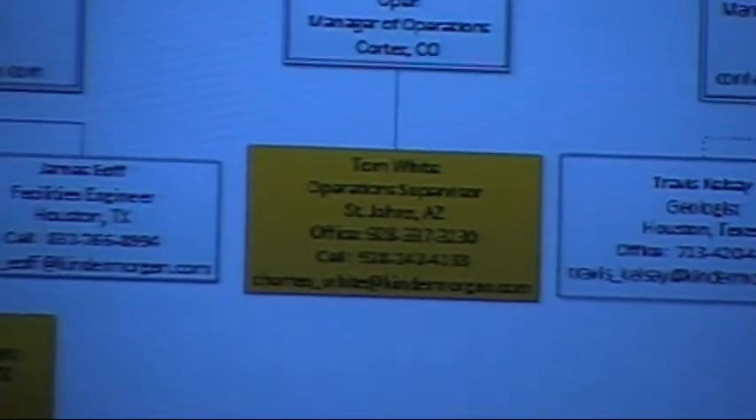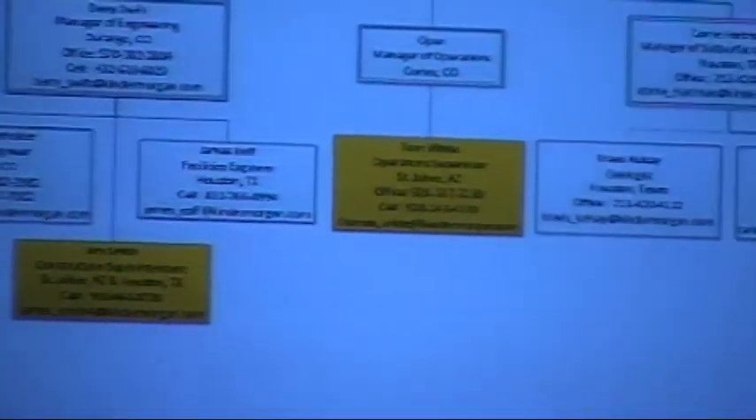To start with, I'm the sub-surface engineering manager, based out of Houston. There are a few people on my team: namely Travis Kelsey, who is our geologist, and Dr. John Wells. As well as Carlos, who is our production engineer and helps us with the well testing. We also have Barry Swift, who you'll hear from in a minute — he's our service facility manager, based out of Durango, Colorado.